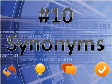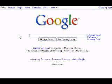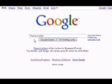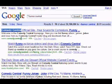Number 10: Synonyms. If you want to do a Google search but you forget some of the words you wanted to search for, you can use a synonym. Simply put a tilde before the word. For example, if you search for Humor Central with a tilde before Humor, Google finds words with similar meanings. In this case, Comedy Central comes up. This way, you can find things on Google without needing to remember exactly what they were called.